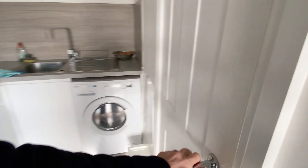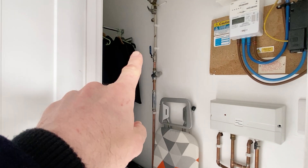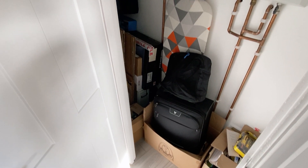There's also a handy storage cupboard just in here which has a rack at the top and then plenty of space for bags, ironing board, hoover, etc. at the bottom.